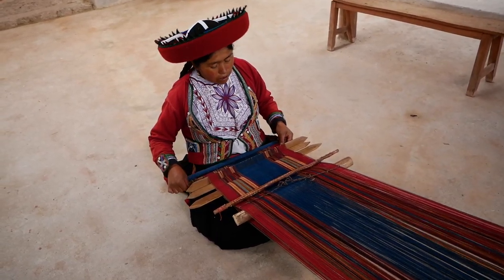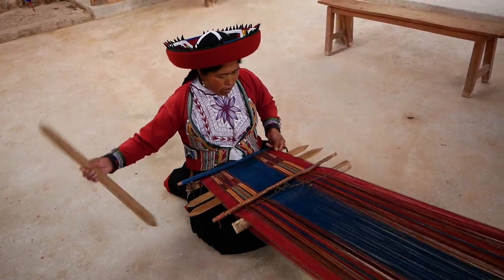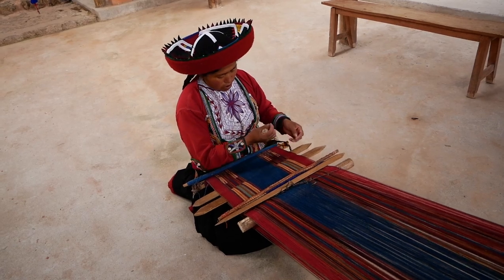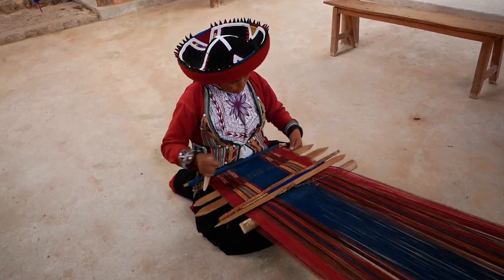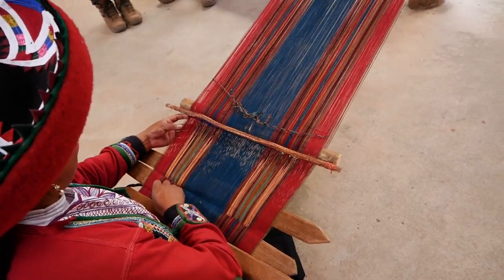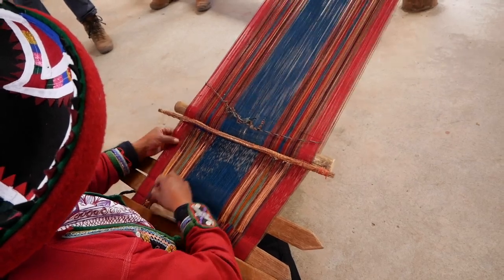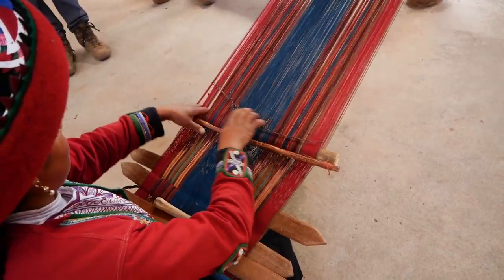Lastly came the actual weaving. They used a traditional Quechua loom called a backstrap loom, which is apparently the oldest form of a loom in the world. It's made from wood, bone, and string, and it has an overwhelming amount of threads. All the patterns are done by memory, and it can take months to finish a large piece. If you find yourself in Chinchero, this place is worth a stop.